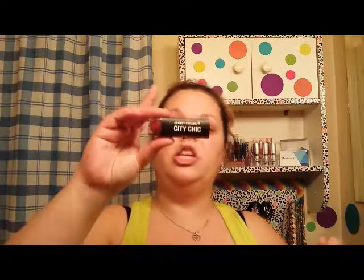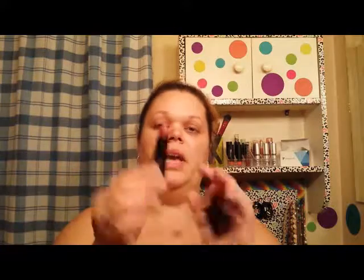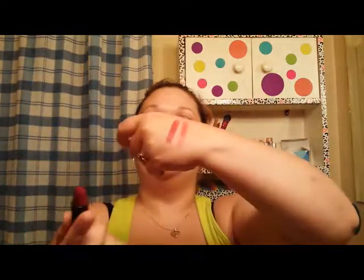The next thing is a City Color City Chic in the shade Heartbreaker, number B5. I have swatched this one on social media as well and it is a very pretty red burgundy tone color. To me personally, that's something I would use more in the fall, but to each his own.